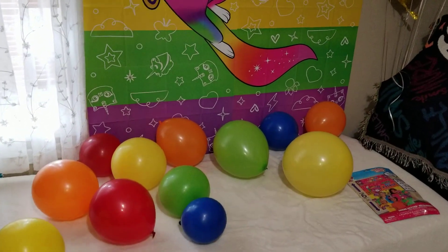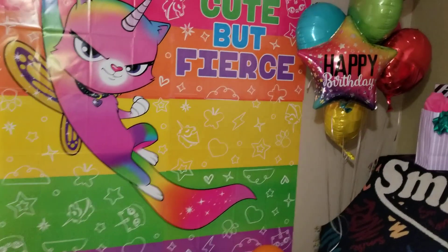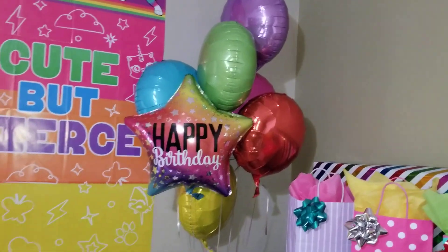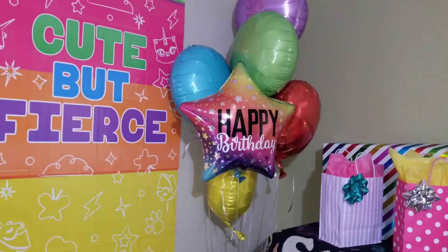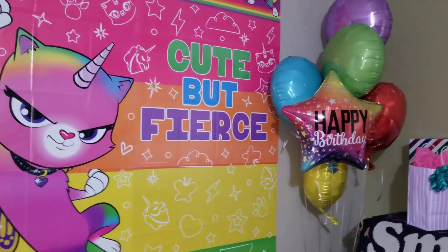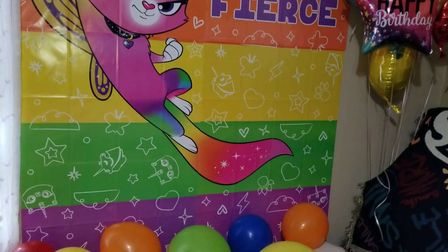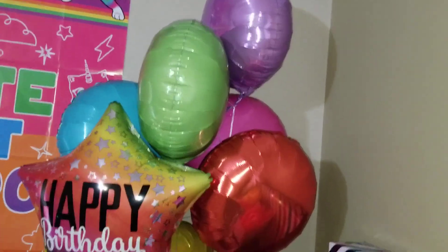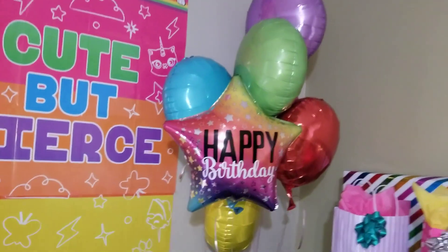If you buy by color you can definitely color coordinate. I decided to get inflatable balloons by color, not by the theme, just because I didn't like how they coordinated the colors — the balloon was white with the kitty on it. So I chose pink, orange, yellow, green, purple, and blue. I also found this star which kind of matches the colors and I like how it looks.